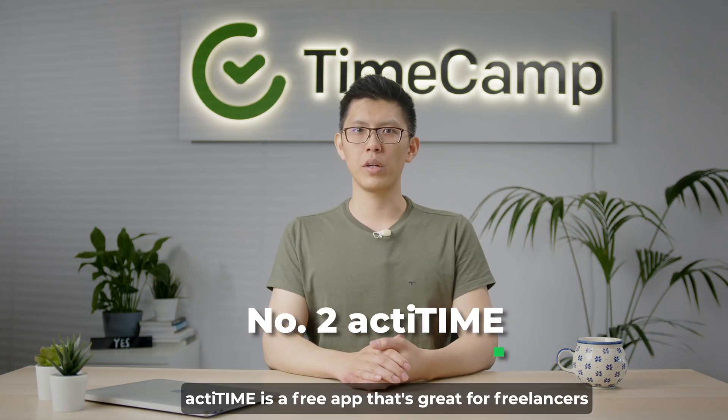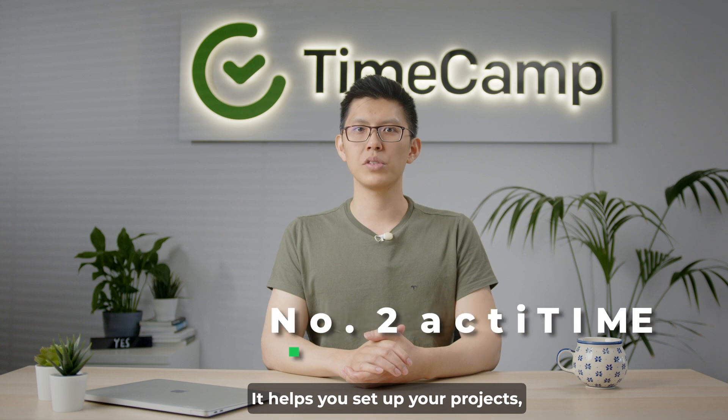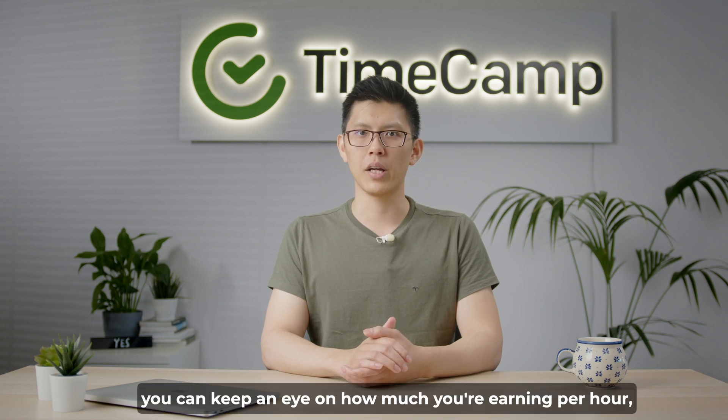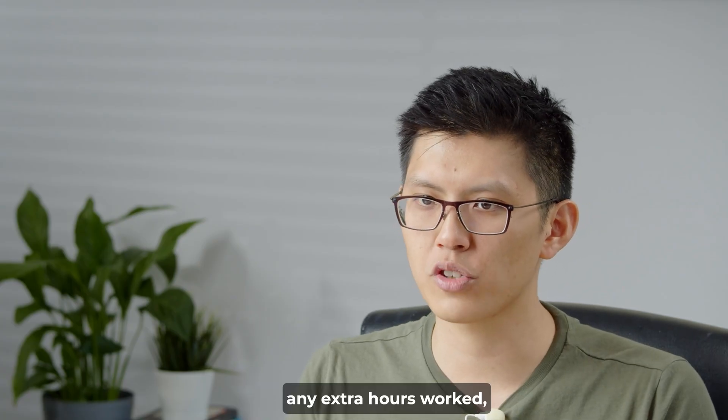ActiveTime is a free app that's great for freelancers and small teams, free for up to three people to use. It helps you set up your projects, assign tasks, and track the hours worked, plus it gives you useful insights from the data you put in. With this app, you can keep an eye on how much you're earning per hour, which tasks are bringing in money, any extra hours worked, and even plan for time off.